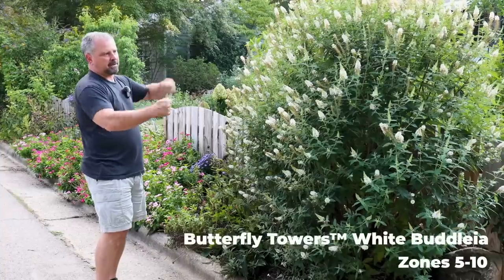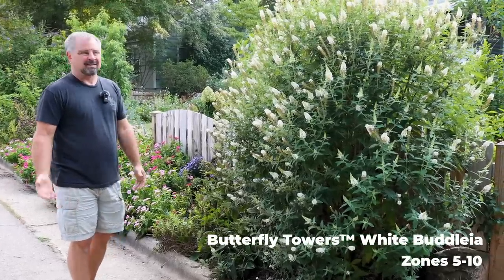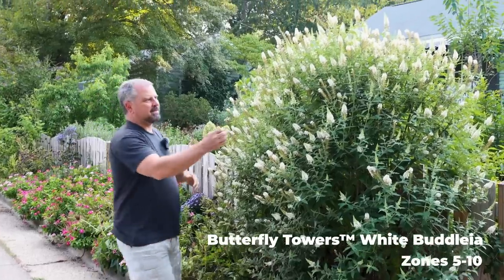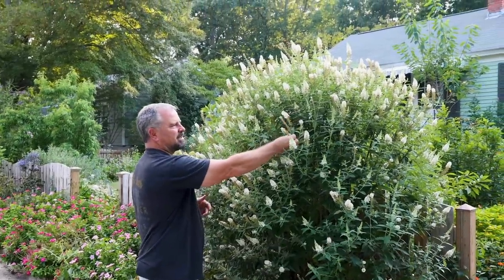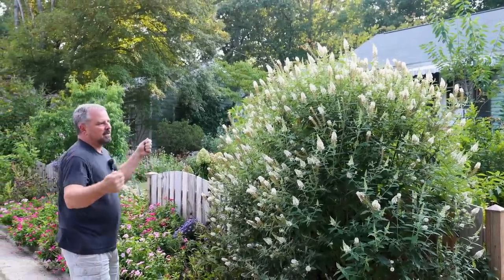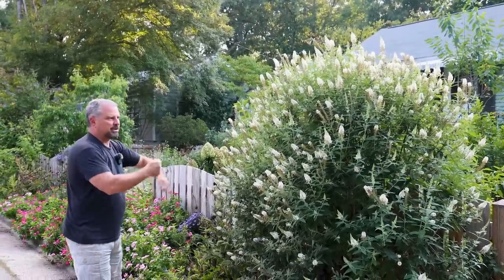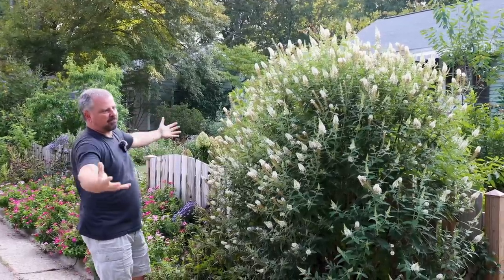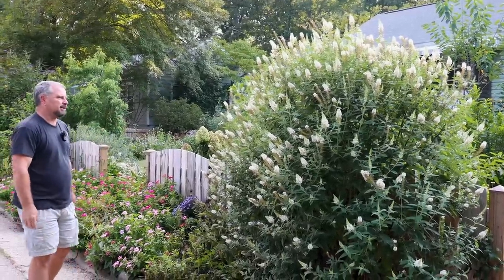Steph came out and pruned it maybe three or four weeks ago. You could deadhead them as they fade, but that seems like a lot of work. Just coming out and shearing the whole thing at one time allows it to come back in full bloom like it is now. You can see there are bees all over it — we scared off the butterflies before we started filming.